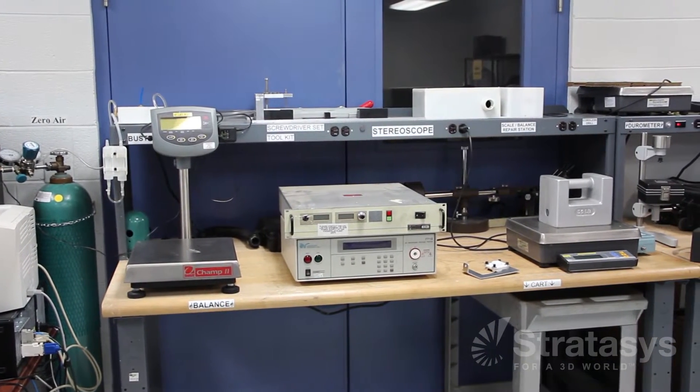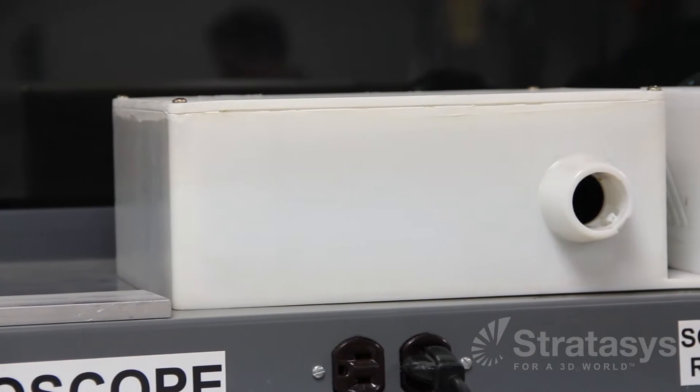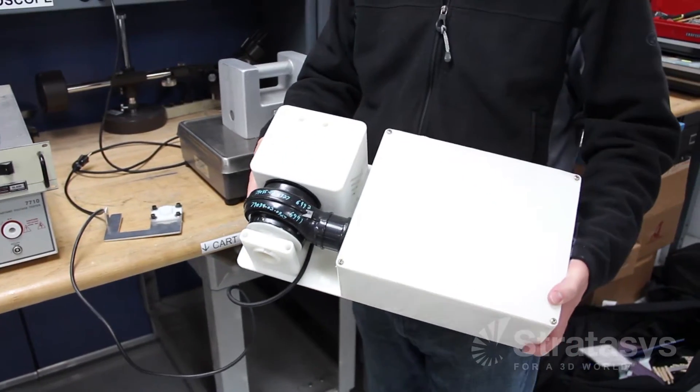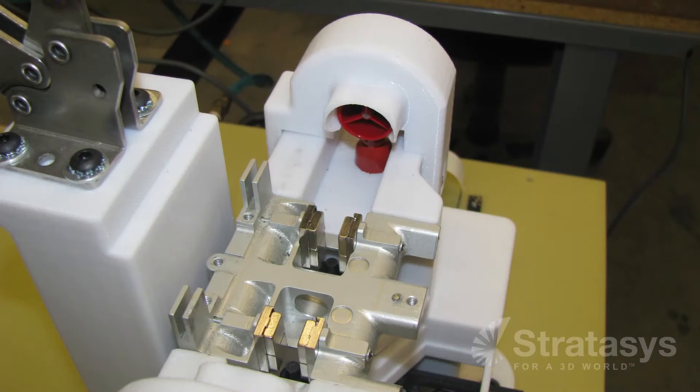Before launching a new product, extensive research, development, and testing are performed, and FDM jigs and fixtures are there to help. From fluid line mounting fixtures, to gauge mounting fixtures, check gauges, and fan testing rigs. Need to test a light bulb or specialized hardware? FDM can make a fixture for that too. The durable FDM plastics are perfect for your life cycle testing.